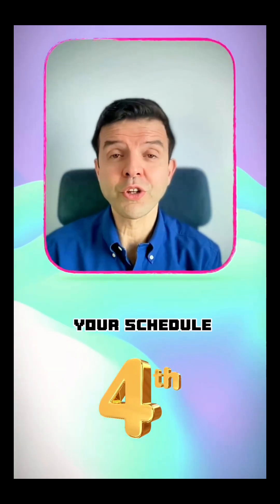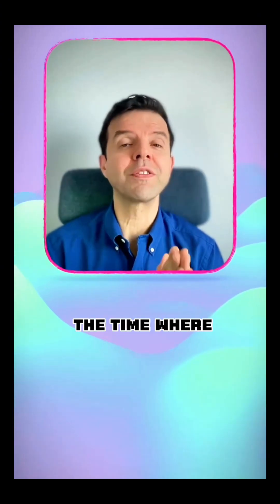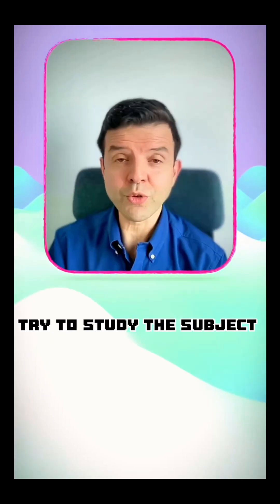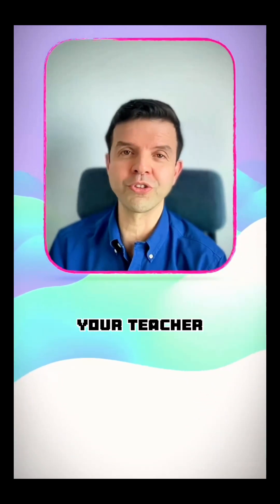Tip number four is regarding your schedule. Make a study schedule with deadlines and try to keep those study sessions close to the time spent with your teacher. For example, if you had a chemistry lesson on Monday, try to study the subject by Monday or Tuesday at the latest. If you wait longer, you're very likely to forget everything you've learned from your teacher.